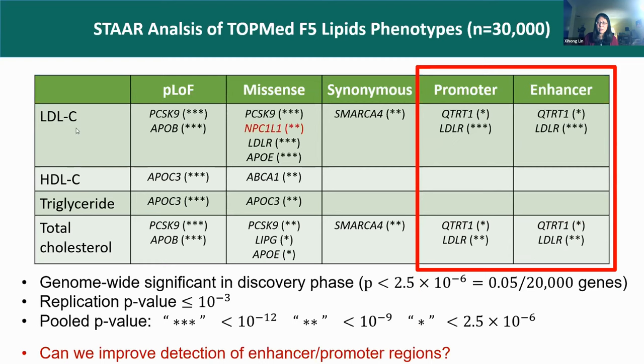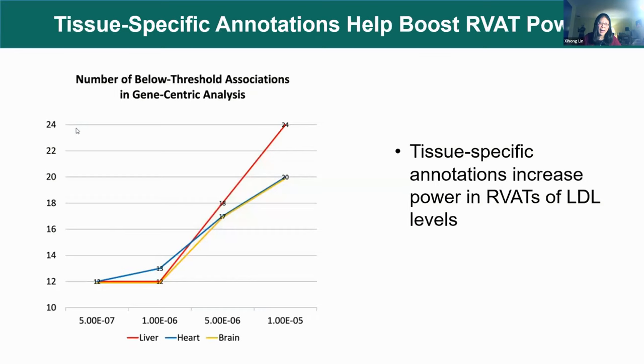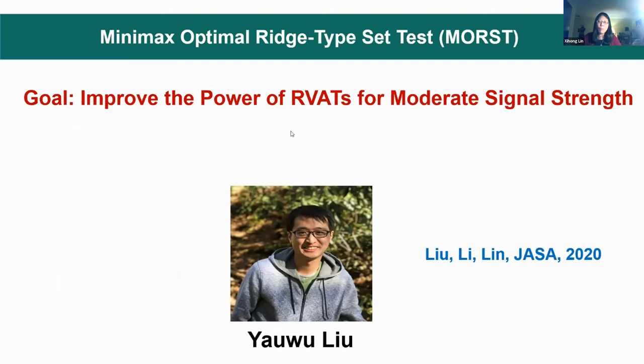A natural question is how can we improve power for the non-coding region — like promoters and enhancers? We know promoters and enhancers are tissue- and cell-specific. We show that if one uses phenotype-relevant tissue, it can improve power. For example, for LDLR, the relevant tissue for lipids is liver. If one uses the liver epigenetic score as a weight, there is more discovery. We also want to see how we can improve the SKAT test, with a method called MOST — the minimax optimal rate test — which improves power of the rare variant association test when we have moderate signal strength.